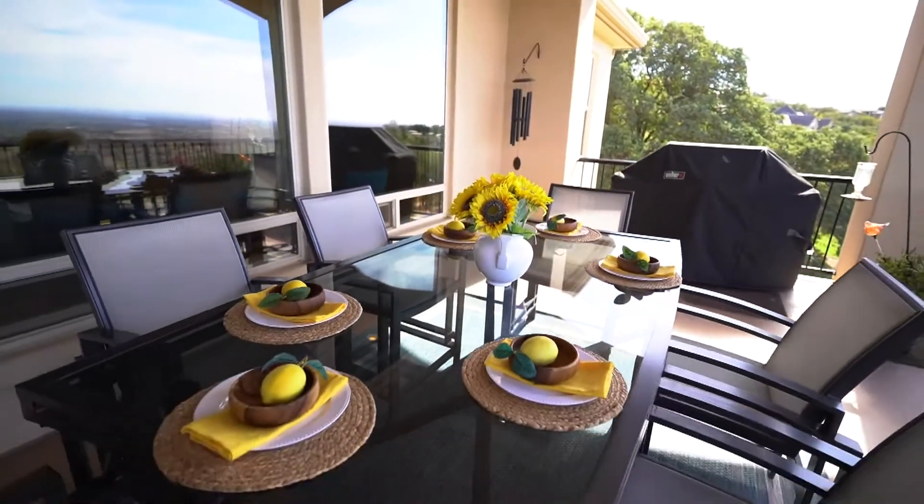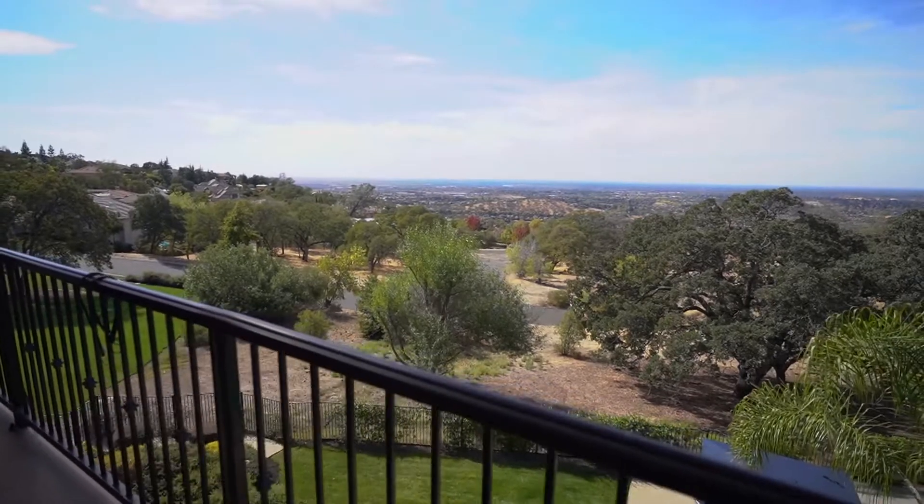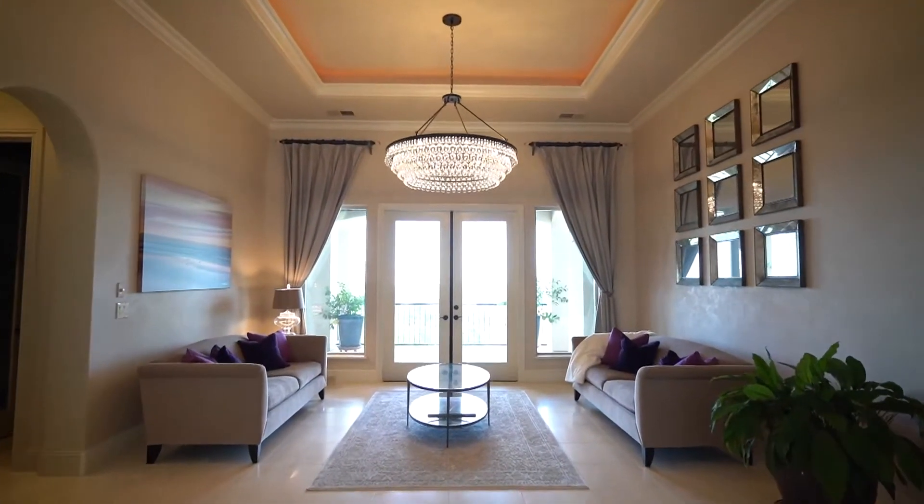The two beautiful decks off the back of the house offer postcard views that will never get old. Tranquility, luxury, and privacy await you in this beautiful four-bedroom, five-bathroom custom home.